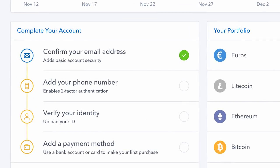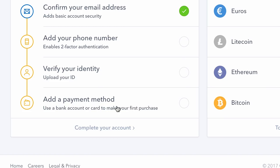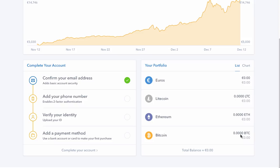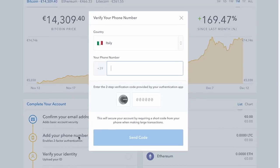To complete my account: I've confirmed my email address, I need to add my phone number, then verify my identity — which is a bit of a hassle, but all exchanges ask for that — then add a payment method. My portfolio is empty at the moment. So I'm going to add my phone number now.